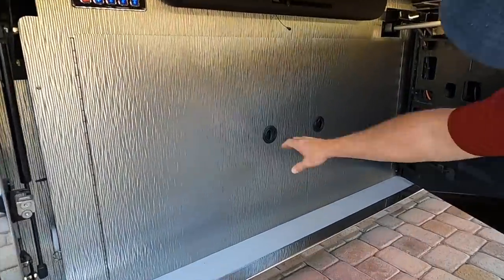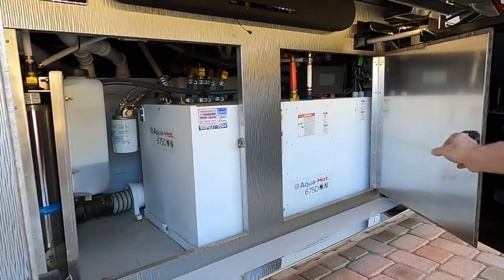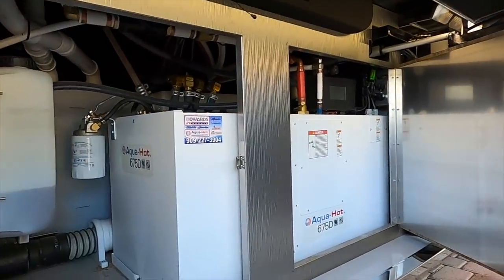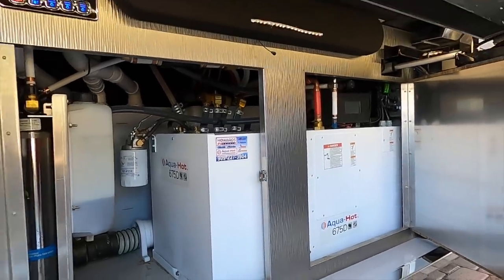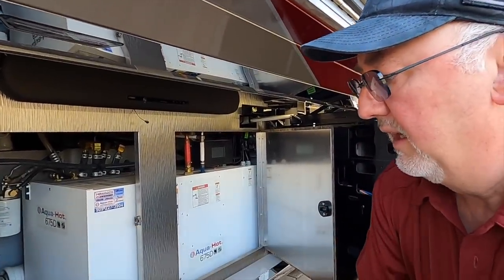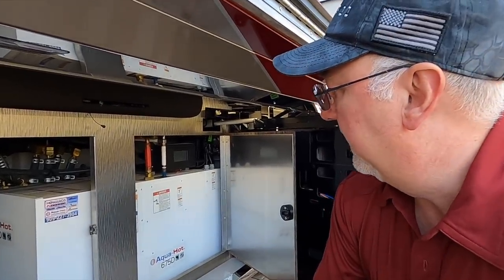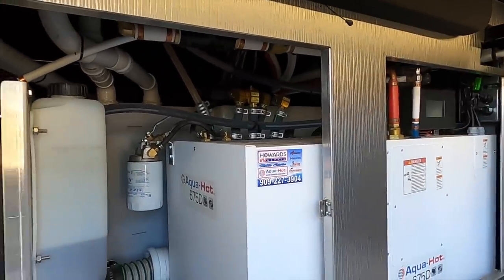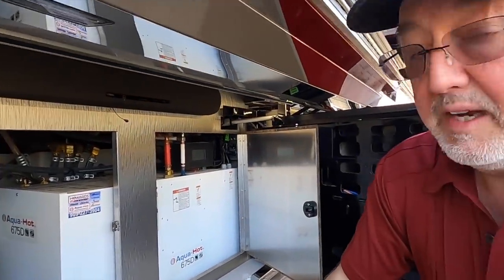Behind the bay is access to the plumbing bay from the curb side. We've got our Aqua Hot system — we use the 675, not the smaller one typically found on Class A motorhomes. It has more capacity and heavier-duty components. There's also a water filtration system and a dump valve that allows you to dump from either side. You'll notice how easy it is to access the plumbing. Since we build the chassis from the ground up, we can determine how things are laid out to serve the customer well and allow us to service it easily.